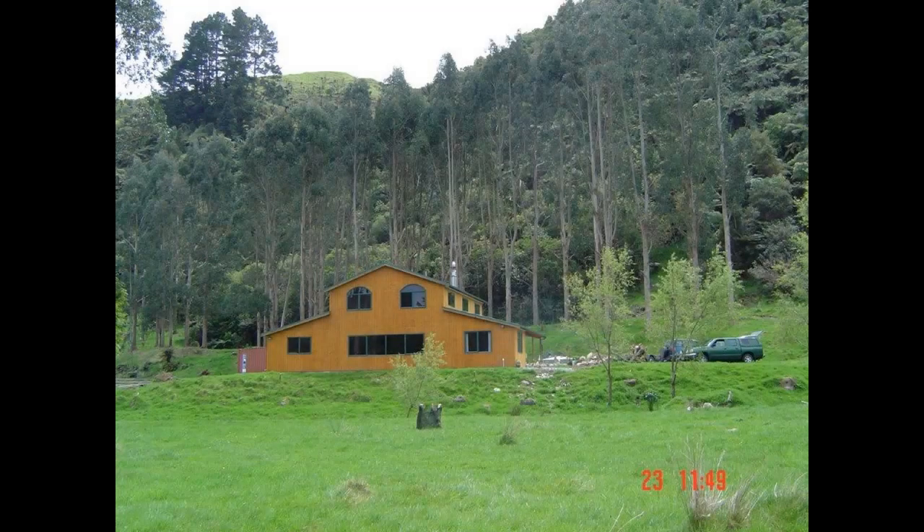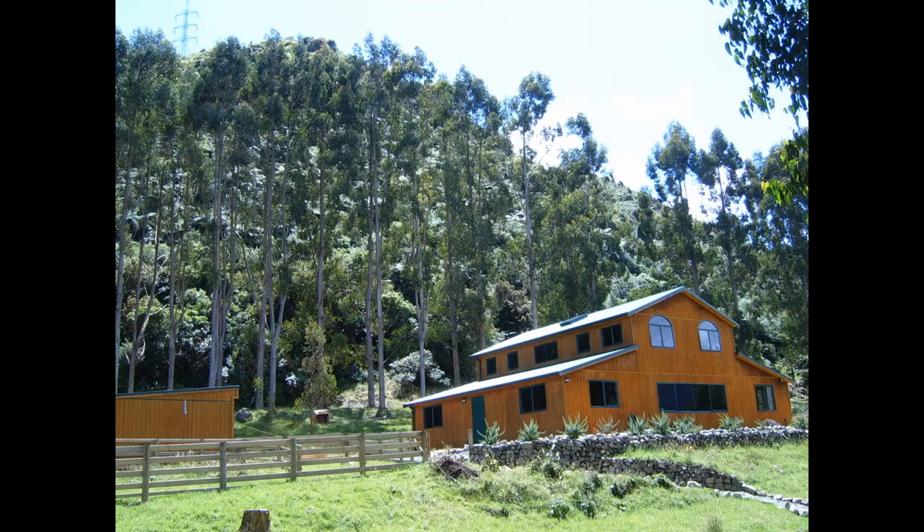When we first bought this place, one of the attractions was all the gum trees growing around the property. Just before we built the house we had a bit of a storm and it blew about seven or eight of these trees down, but that was just a prelude.